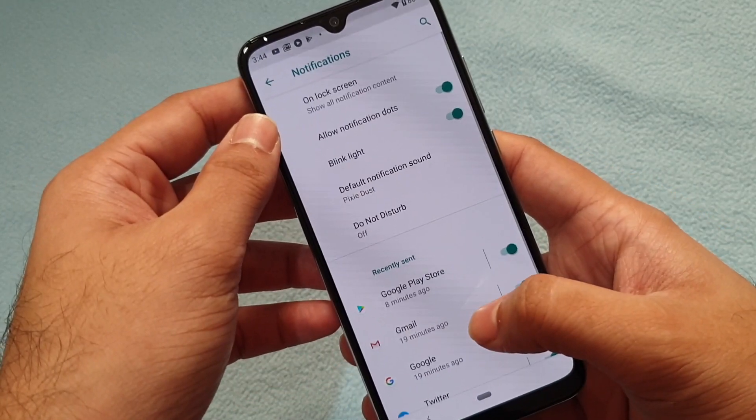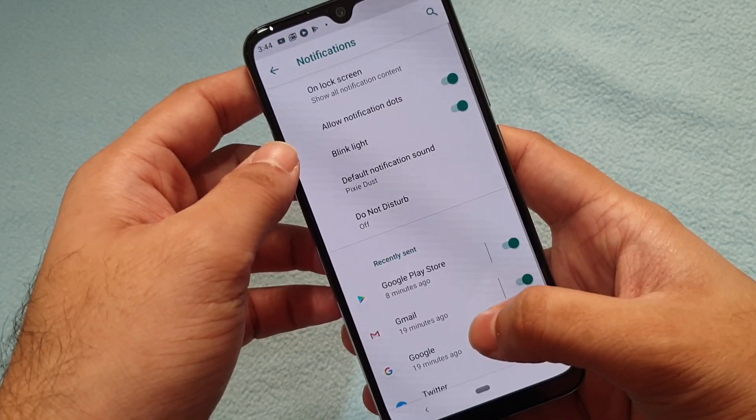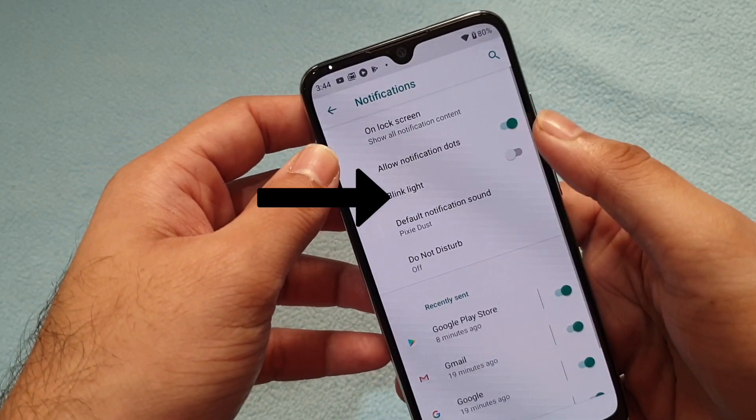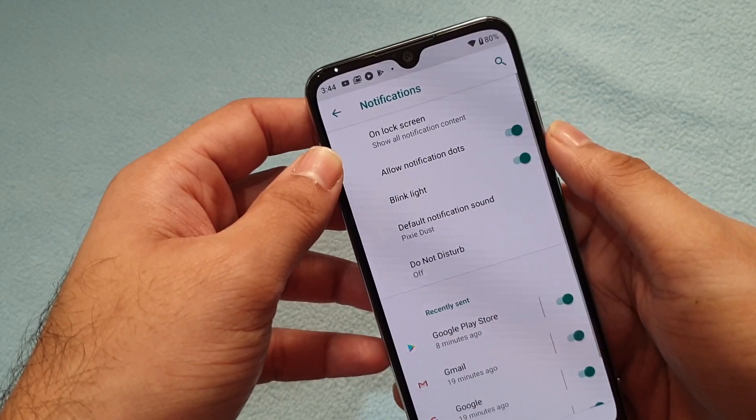In the settings, when you click on Apps and Notifications and then click on Notifications, you can see one option here called 'Blink light.' If it's switched off by default, you need to switch it on.